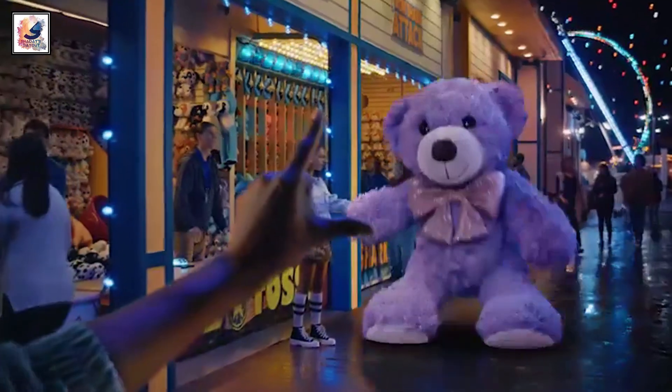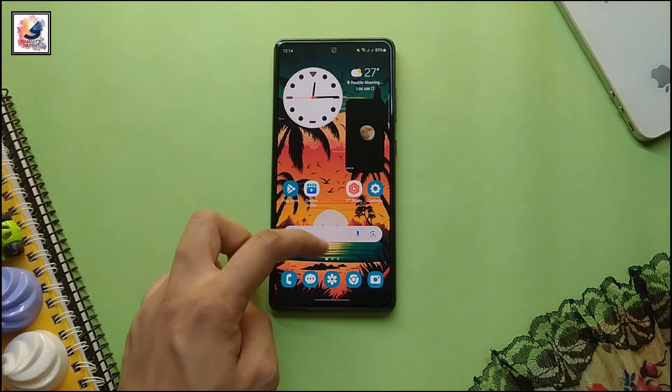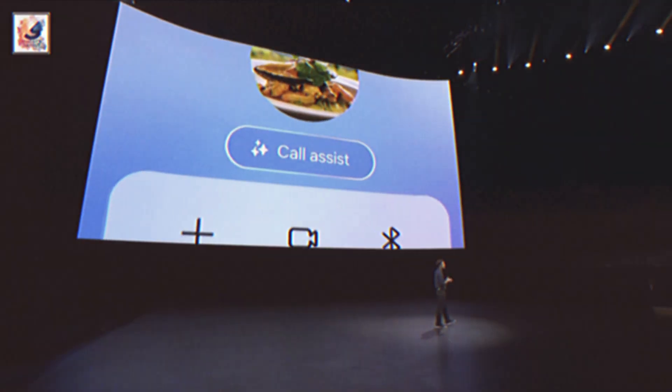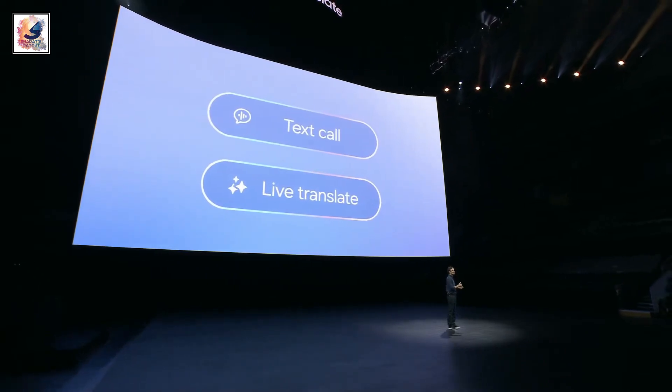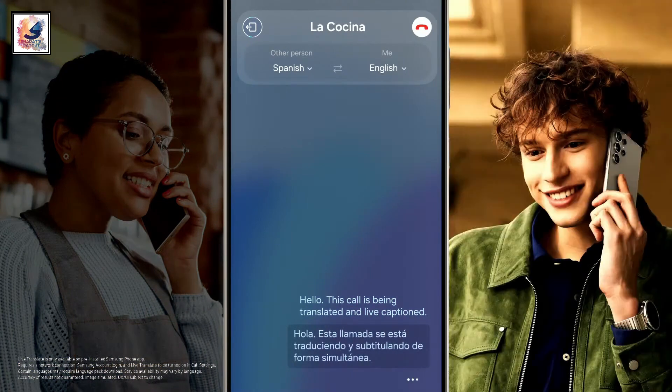When it comes to software, the Galaxy S24 series comes with Android 14 pre-installed with One UI 6.1. The Galaxy S24 series can provide live translations of your call, both verbally and on screen, right away. For example: 'Hola, esta llamada se está traduciendo y subtitulando de forma simultánea.'